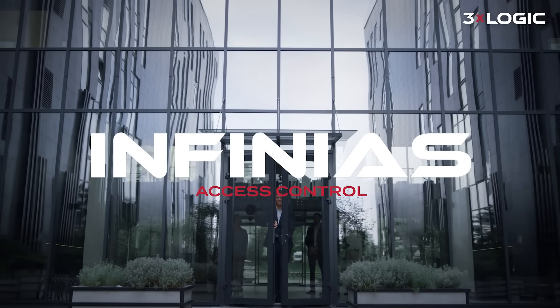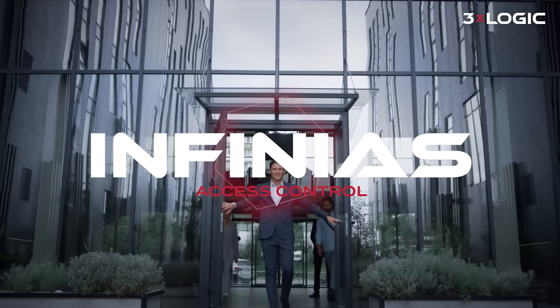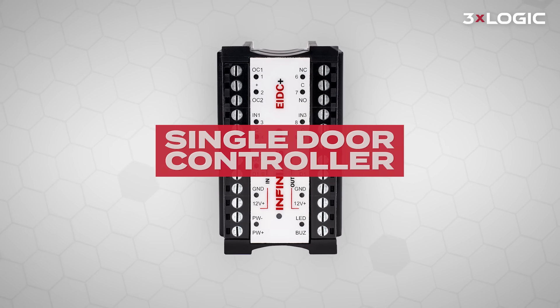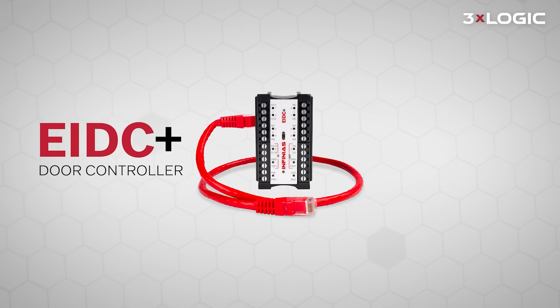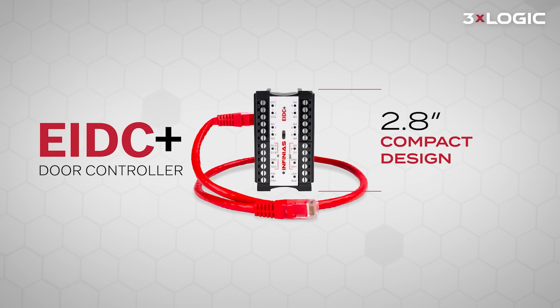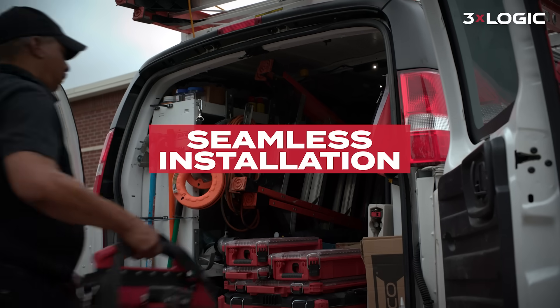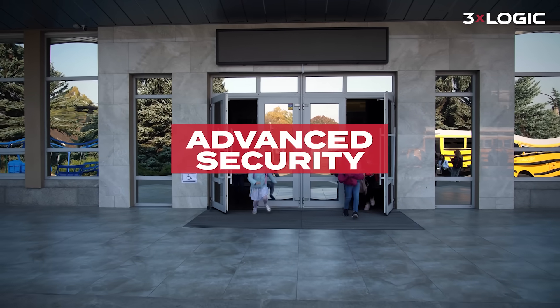Introducing Infinia's EIDC+, the next evolution in 3xLogic access control. A smarter, more powerful single-door controller built for today's demands. Its compact 2.8-inch footprint installs easily while giving you room to grow. Advanced security helps protect communications end-to-end.